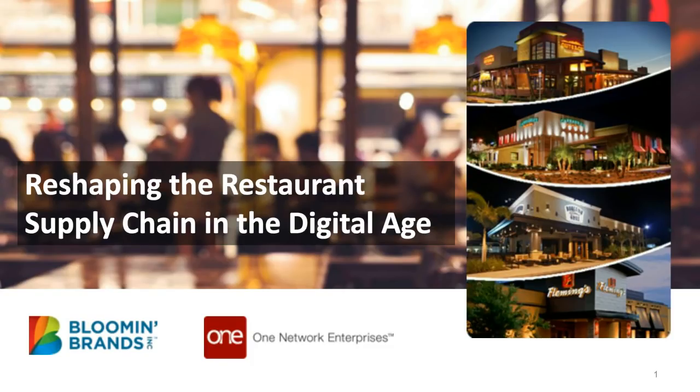Hello, and welcome to Reshaping the Restaurant Supply Chain in the Digital Age. This is a case study-focused webcast offering attendees an inside look at how one of the leading restaurant groups in the world, Bloomin' Brands, Inc., coordinates its complex supply chains to deliver an exceptional restaurant experience at the lowest cost to serve. My name is Michael Levins, and I'm Group Editorial Director for Peerless Media Supply Chain Group, which includes Logistics Management, Modern Materials Handling, and Supply Chain Management Review magazines. I'll be your moderator for this session, brought to you by One Network.